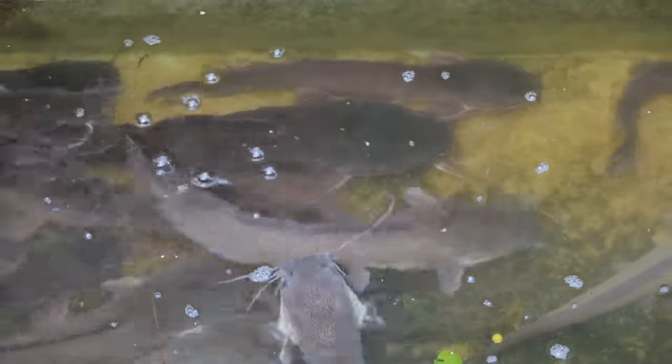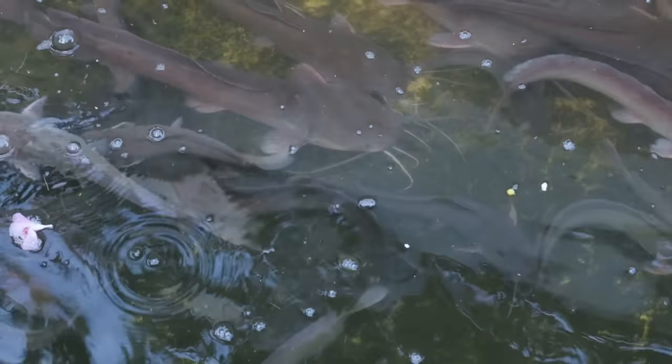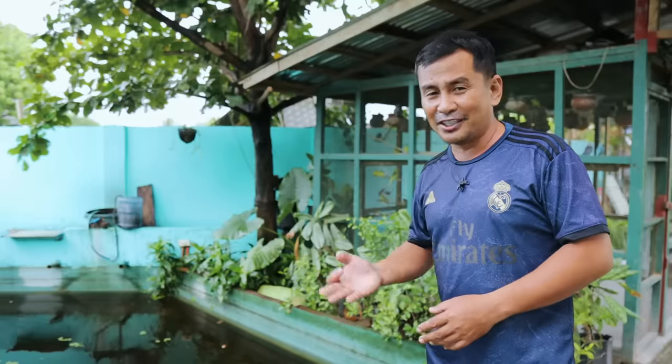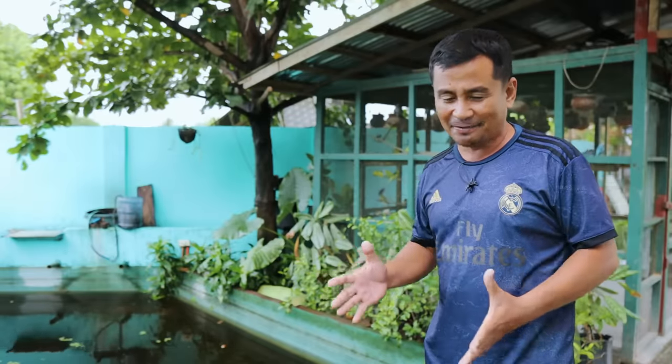Number one: the age of the breeder should be at least two years old for natural breeding. Number two: the female and male catfish should be separated and segregated. And number three: prepare good quality water in the breeding tanks.